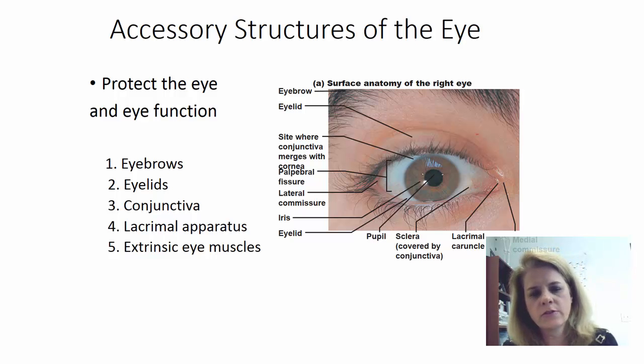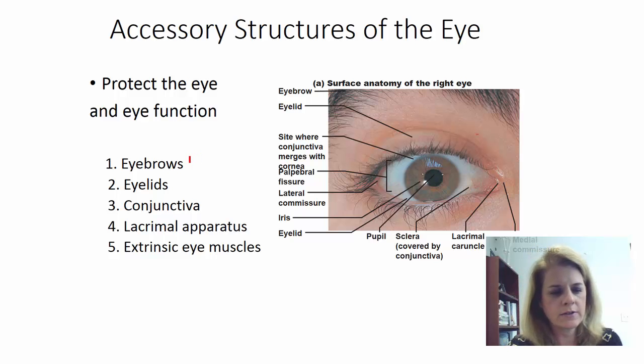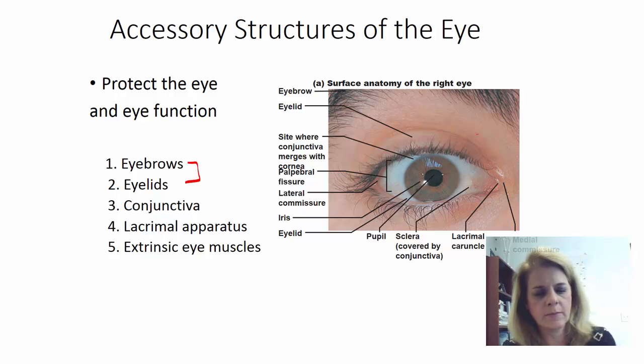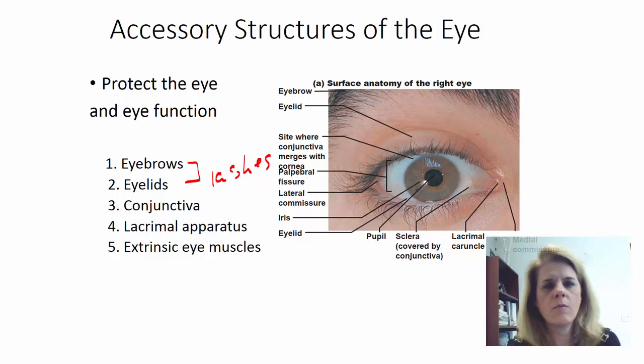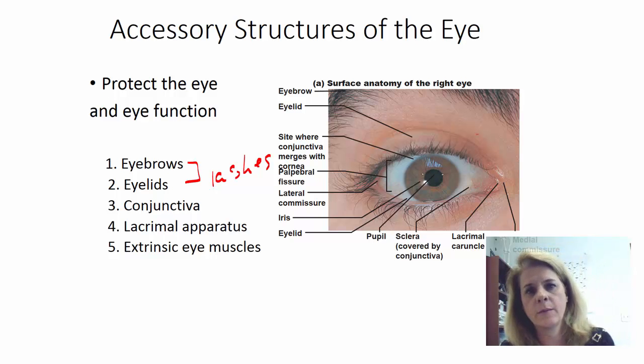Let's talk about some accessory structures of the eye. Obviously eyebrows, eyelids, and eyelashes all play a role in protecting the eye — they keep things from getting into your eye. As things fall from your forehead, maybe sweat, the eyebrows help to deflect the sweat out of your eye. Your eyelashes help to catch dust. When you blink your eye, that's a protective mechanism if something's coming towards you, to cover your eye and also to brush dust and debris out of your eye.